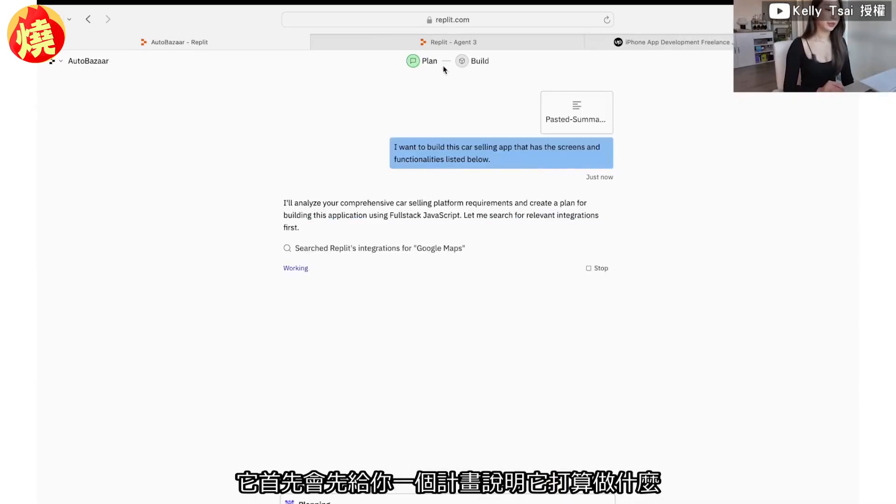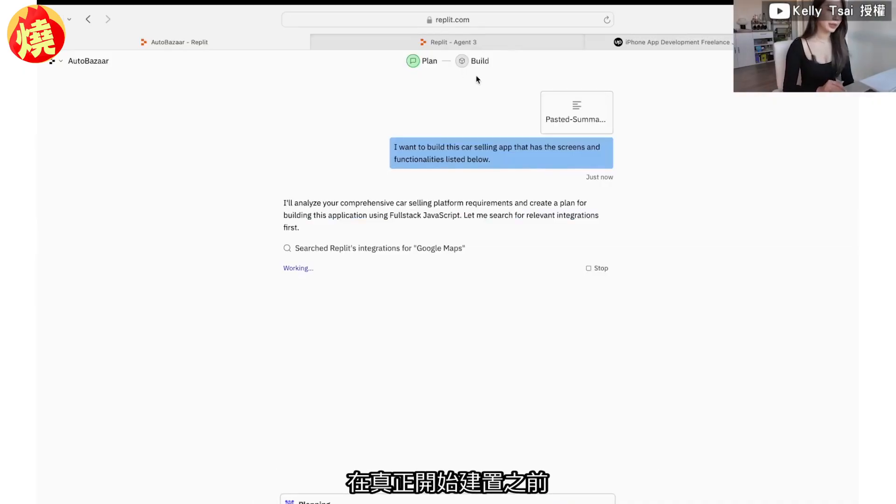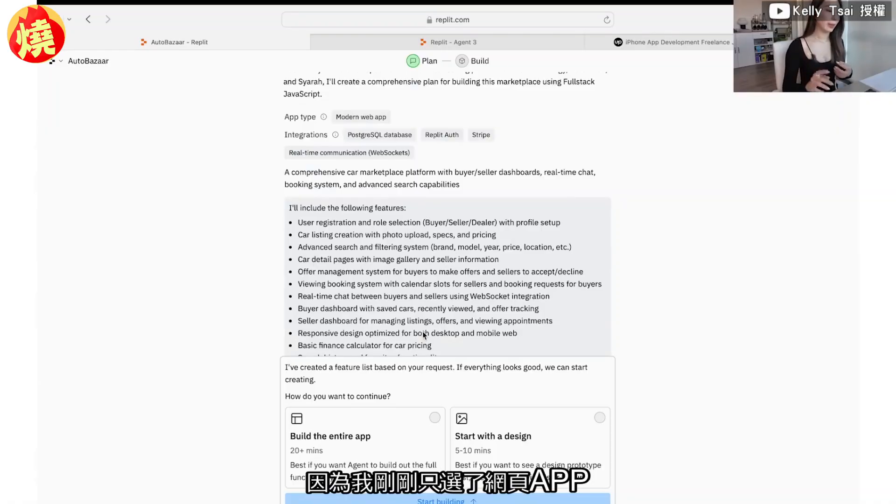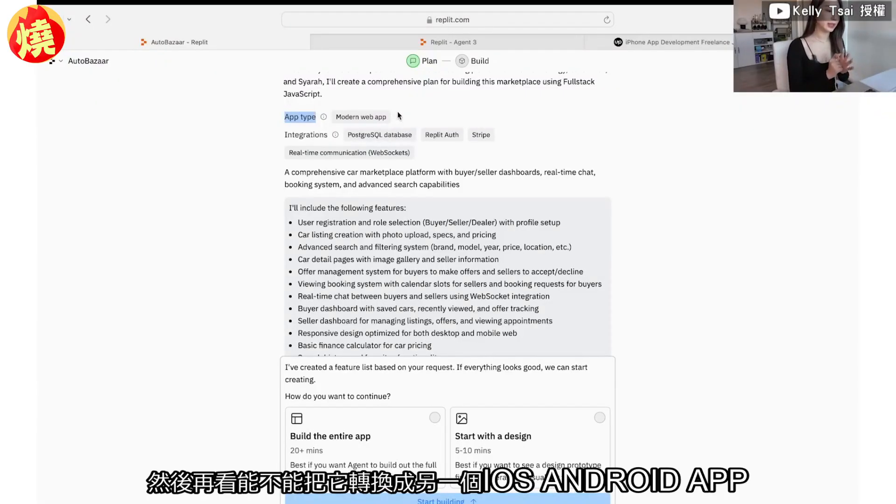Replit starts by giving you a plan of what it's trying to do before it actually builds, so you have a chance to modify any parts if the plan doesn't look right. It presented a plan: a comprehensive car marketplace platform with buyer/seller dashboards, real-time chat, booking system, and advanced search capabilities. Features include user registration, role selection, car listing creation, and more. You can click 'Change Plan' if needed. Since I selected a web app, the app type is a modern web app.